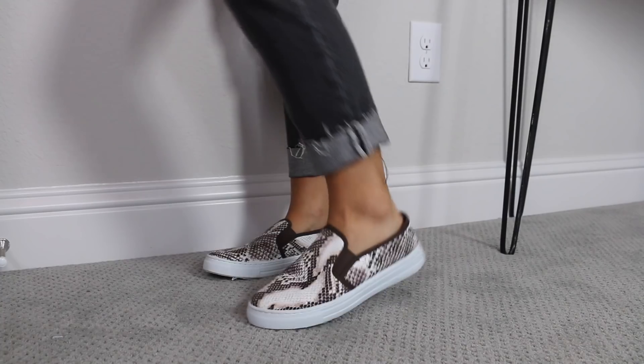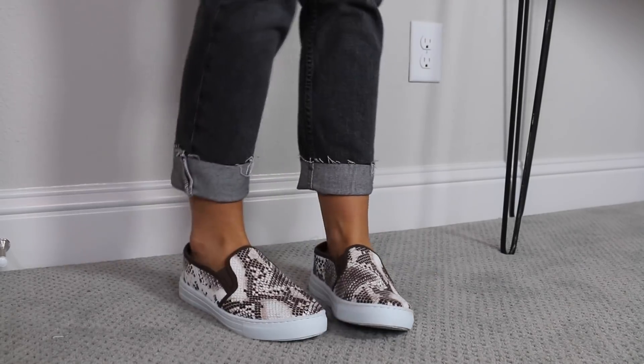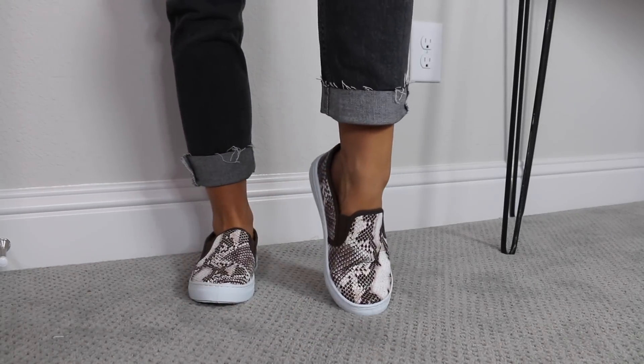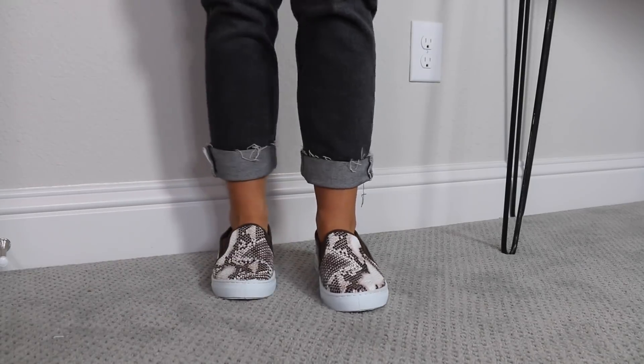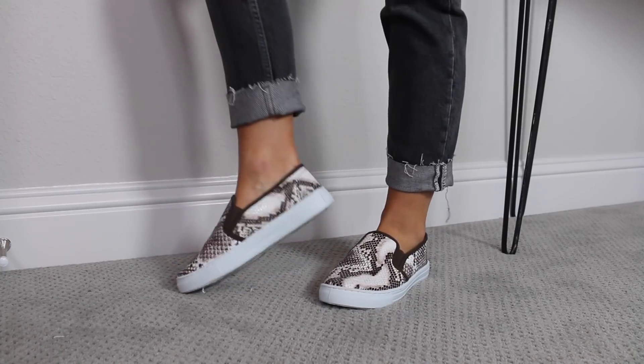Next, another snakeskin option — also from Cupid Shoes. They have these in a million different patterns. They have leopard and solid colors, but I went for the snakeskin. They're more of a brown-toned snakeskin in a nice simple slide, kind of slip-on style that looks like Vans, but the snakeskin gives them a fashionable twist. They'd be great for school with jeans and a hoodie. Super affordable, adorable, and an easy fast slide-on that looks really cute.